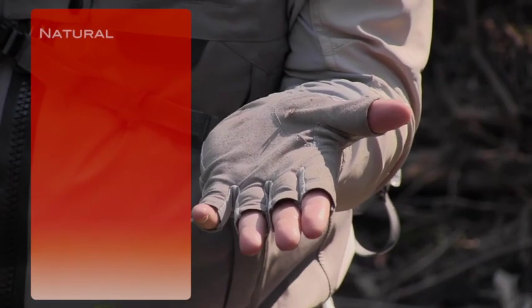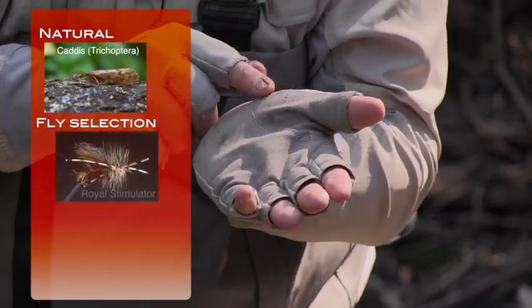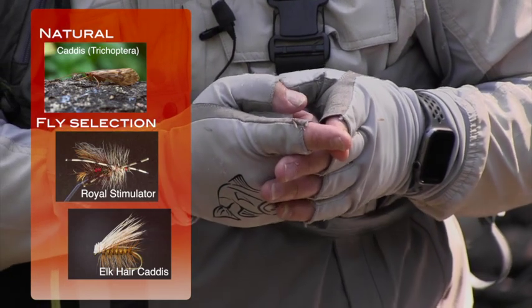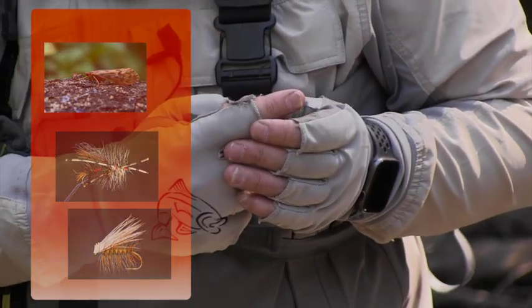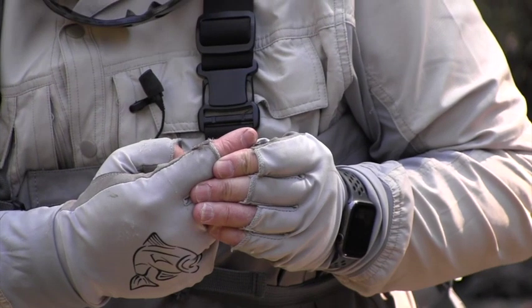That's a caddis — that's what our Royal Stimulator will imitate, a very long insect with his wings down there. These rivers have a lot of caddis; they're probably the dominant flying insect species here. That's why the stimulator and an elk hair caddis work so well.